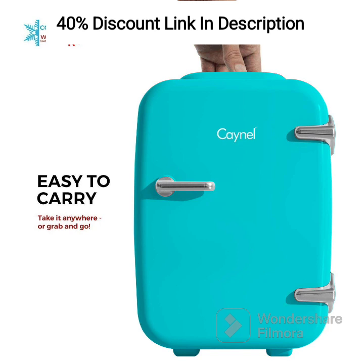The CAYNEL Mini Fridge Cooler & Warmer also comes with a bonus of 100 PCS stickers. These stickers allow you to personalize your mini fridge and add a touch of fun and personality. Express yourself with colorful designs, patterns, or labels to make it uniquely yours.